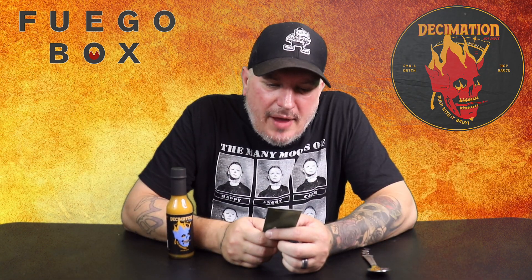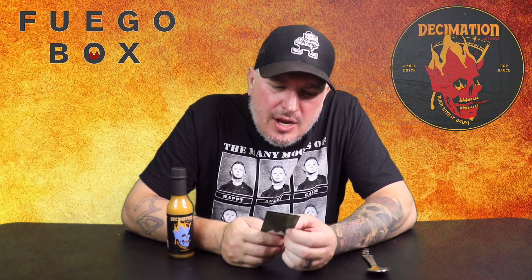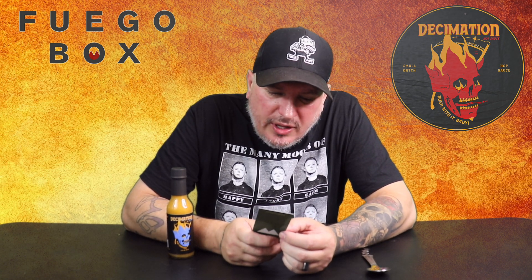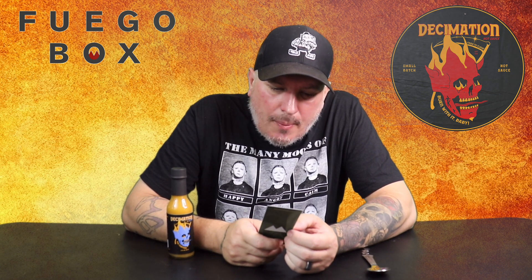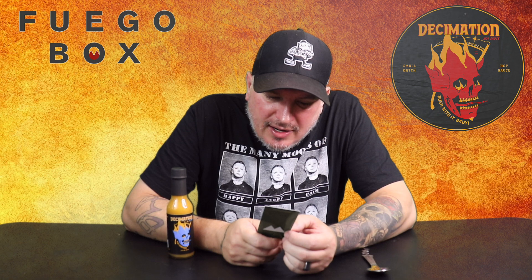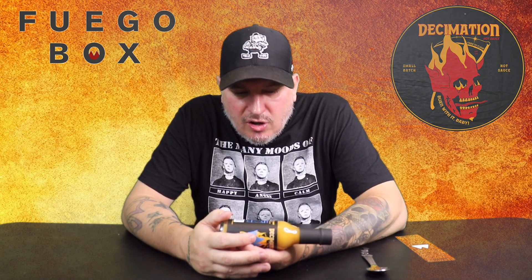Decimation is a small batch hot sauce company based in Worcester, Massachusetts, crafted by owner Jared Brodeur. They specialize in flavor forward hot sauces using all natural vegan ingredients sourced locally whenever possible. Tiki Torture is a pineapple forward sauce paired with a citrusy bite from habaneros and tied together by ample amounts of roasted yellow bell peppers. Ingredients: vinegar, pineapple, habanero pepper, bell pepper, spices, salt, and oil.